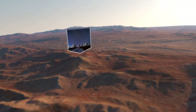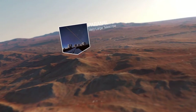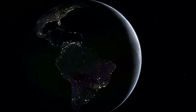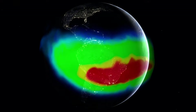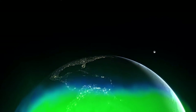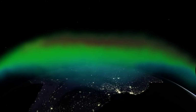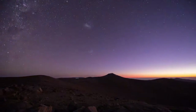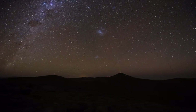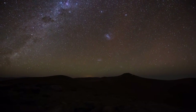Cerro Paranal, home of the VLT, happens to be located below what is known as the South Atlantic Anomaly. Here, the Earth's protective magnetic field, which prevents particles from reaching the surface, is reduced, and more particles from the Sun hit the atmosphere. This can lead to brighter airglow.